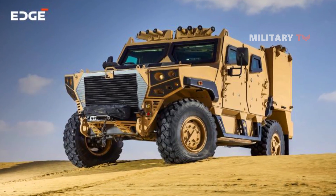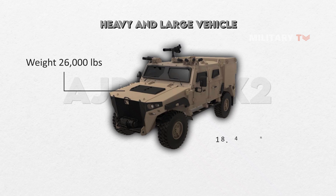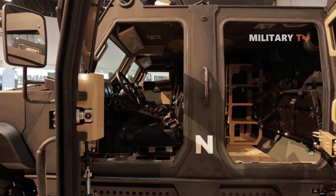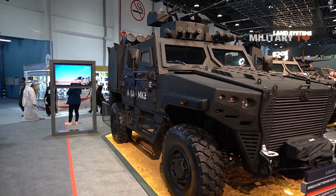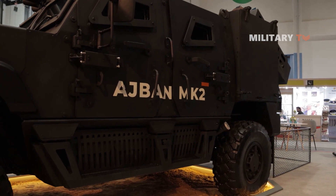Looking at its specifications, the Adjman Mk-2 is a relatively heavy and large vehicle with a weight of up to 26,000 pounds, 18.44 feet long, 7.71 feet wide, and 7.84 feet high. These dimensions are necessary to accommodate the vehicle's crew and troop capacity, as well as its weapons systems and other equipment. The vehicle's size also contributes to its stability and maneuverability, which are important factors in ensuring that it can operate effectively in a range of environments and conditions.